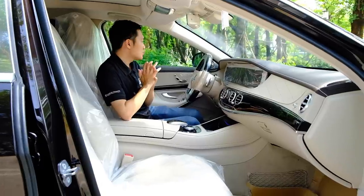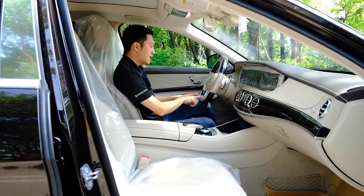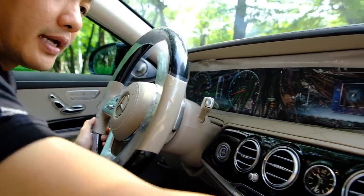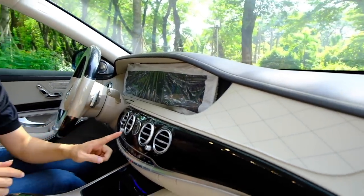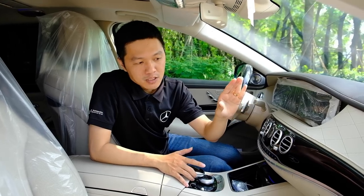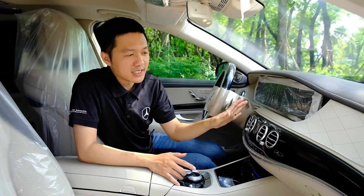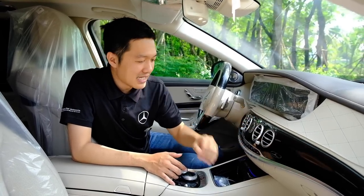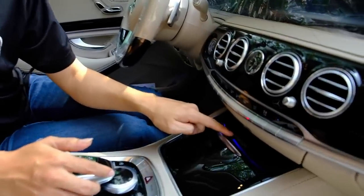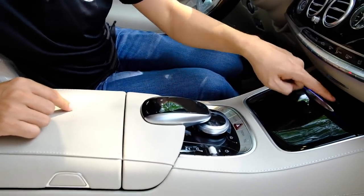Khoang phía trước của Maybach S450 không khác nhiều so với S450 Luxury. Điểm nhận biết là trên vô lăng có chữ Maybach. Gỗ ốp trên chiếc xe Maybach là Piano Luxury – màu đen bóng, rất sang trọng. Cần dùng khăn thật sạch, thật mềm, lau nhẹ nhàng vì dùng khăn không đúng có thể làm xước mặt gỗ. Ở đây cũng có logo Maybach, và điểm khác biệt so với S450 thông thường: trên S450 chỗ này ghi 'designo', còn trên Maybach ghi 'Maybach'.